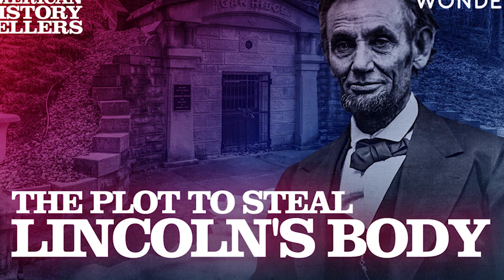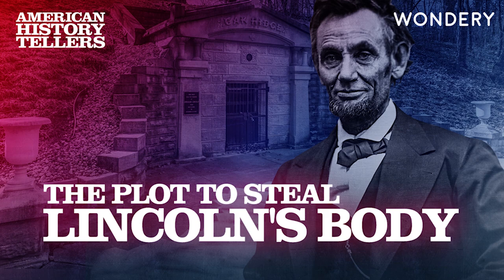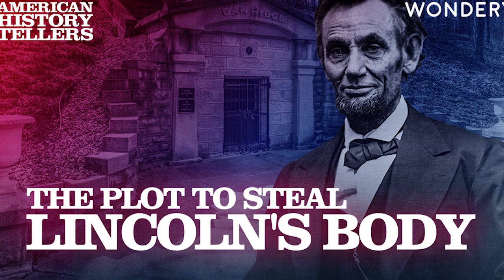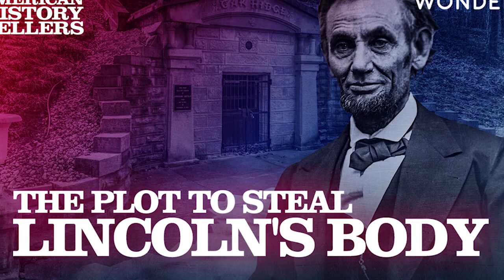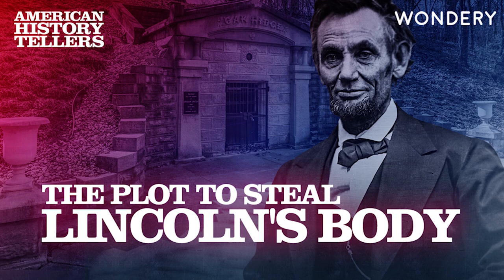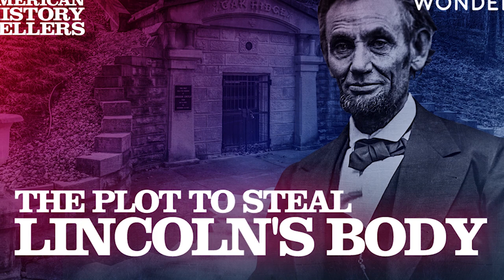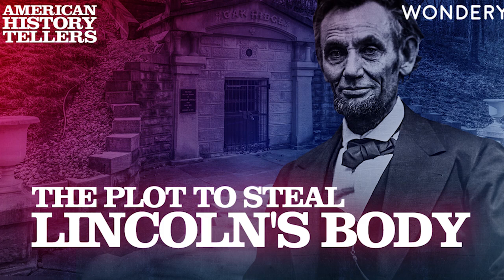'You must have pretty tight security around here. Lots of guards at night, I bet.' But instead of answering, the guide crosses his arms. 'Tell me, sir, why are you so interested in Lincoln's tomb?' For a moment, you fear you've gone too far. 'Well, he was a great man, and I'd hate to think of something happening. I've always looked up to him. When I was a kid, my brother and I even made fake stovepipe hats.' This is complete baloney, but to your relief, the guide's face softens.